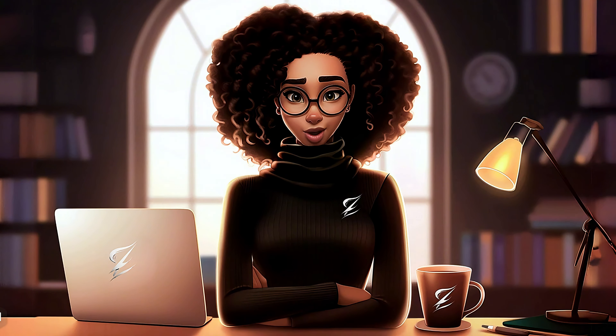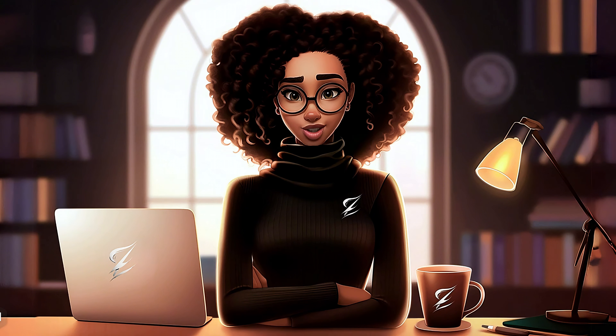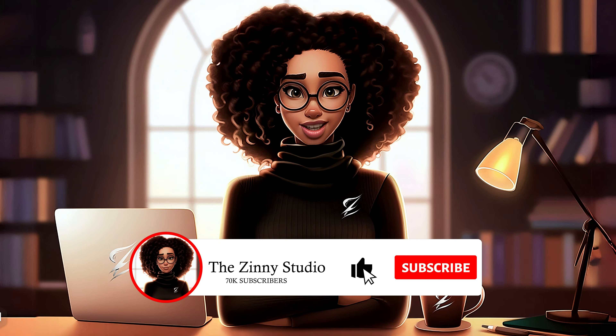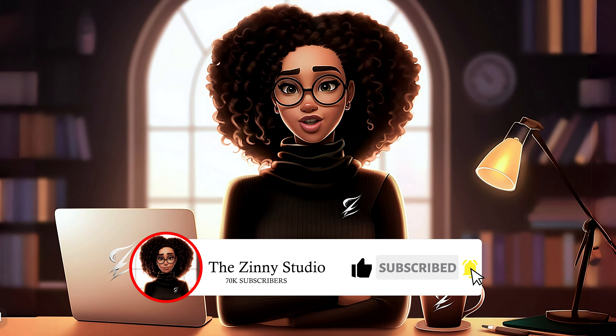By the way, if you're new here, I am Zinni and I make videos on how to use AI to create different types of faceless YouTube channels as well as online businesses to help you generate additional income. If this type of topic interests you, make sure to like and subscribe to get more videos just like this one.